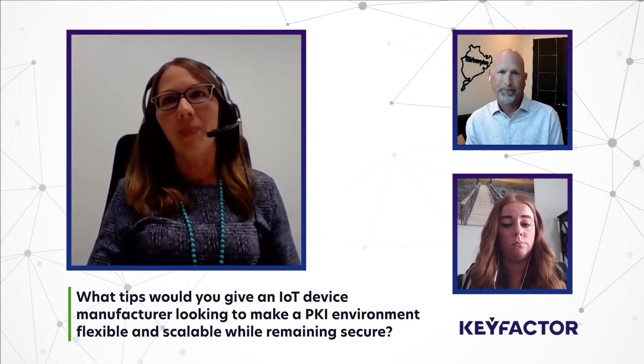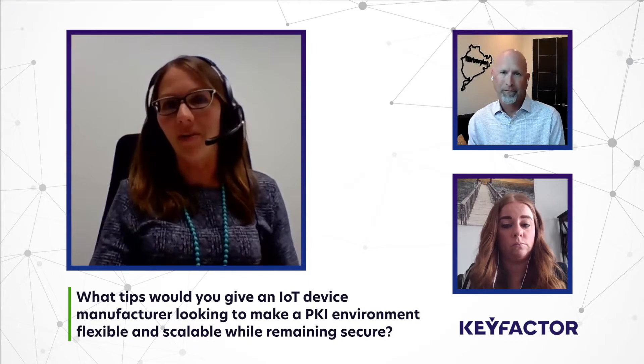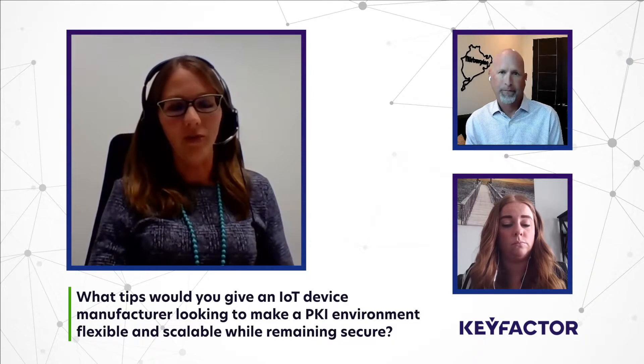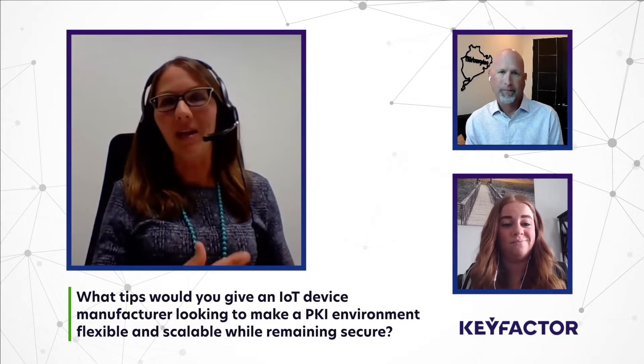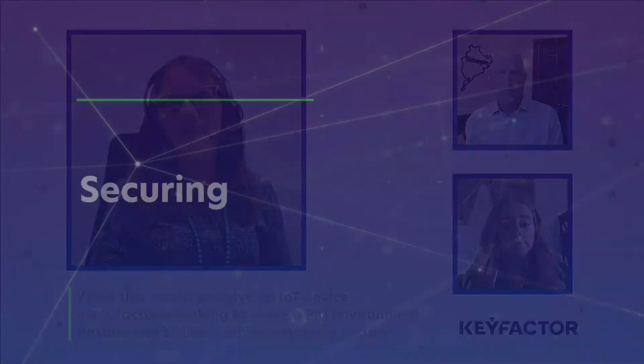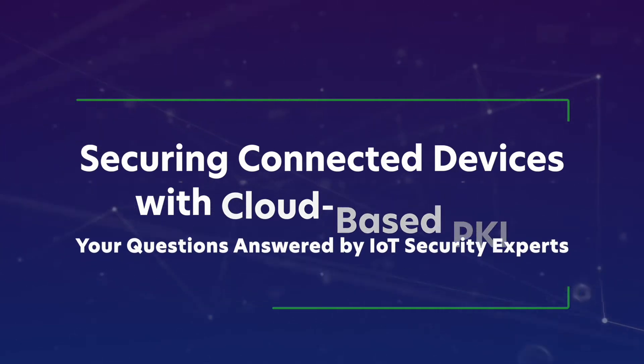You have to think about the capability of a platform to be able to handle that volume of certificates in terms of just maintaining, tracking, reporting, alerting, but then even just the physical re-enrollment of that sort of identity. What kind of tips or advice would you give to an IoT device manufacturer who's looking to make that PKI environment flexible and scalable while remaining secure?